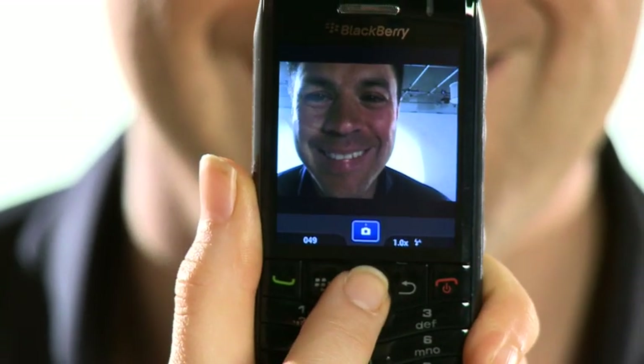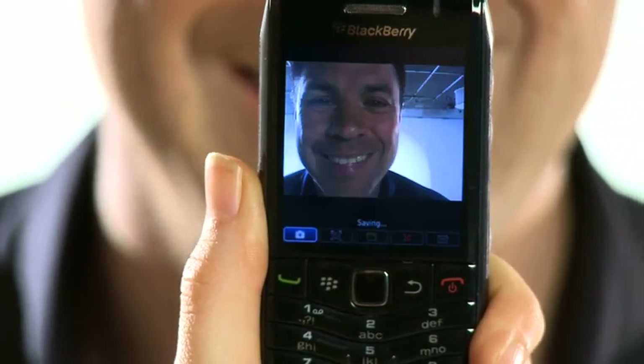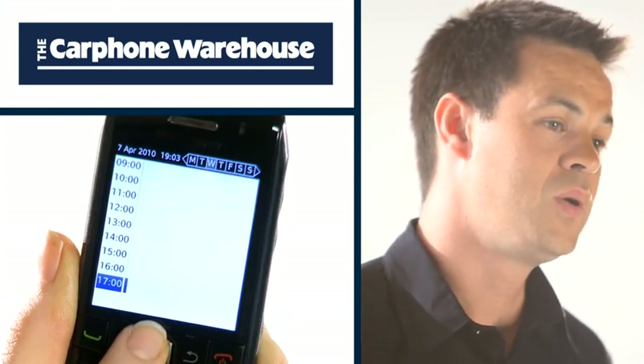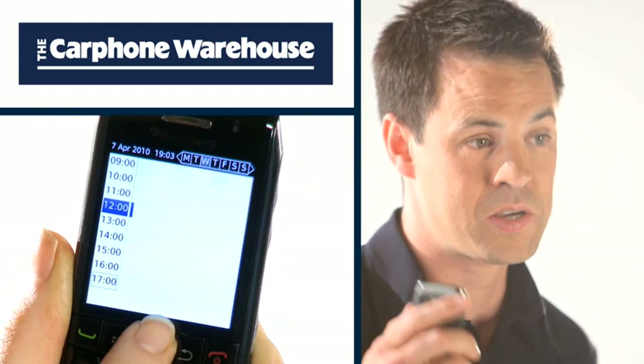There's a 3.2 megapixel camera with autofocus and a flash, and it also records video too. You'll never miss a message when you're on the go, and the calendar will ensure you never miss an appointment or special date either.